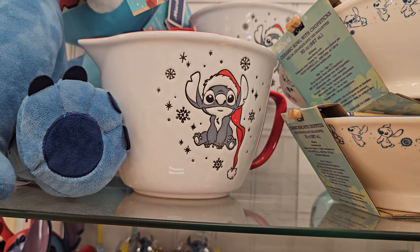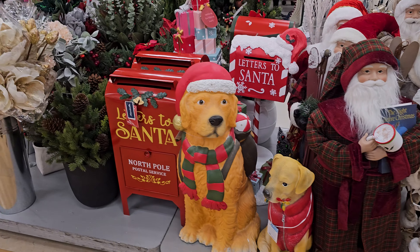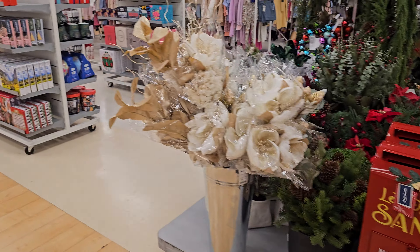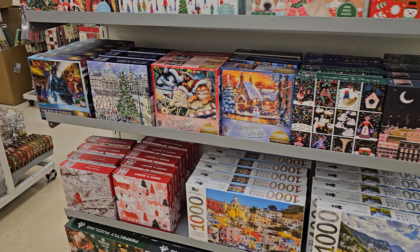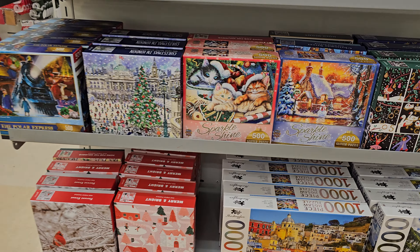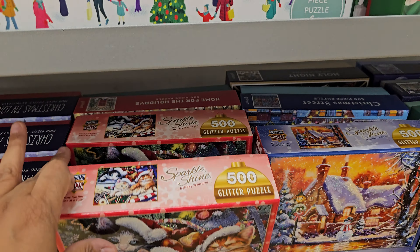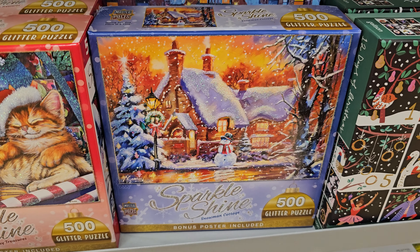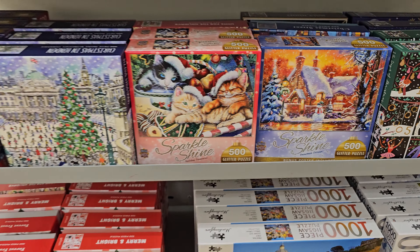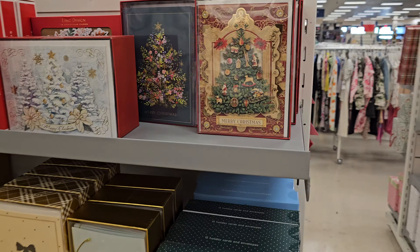We have a cereal — frosted Froot Loops — cutie pie. And then of course a table full of gingerbread, which I think we've seen most of it before, but it looks like they just brought this out in this location. I do like that frosted pink tree — those Martha Stewart ones are really cute. And on this cap we have the Grinch — tons of Grinch. Just so much.